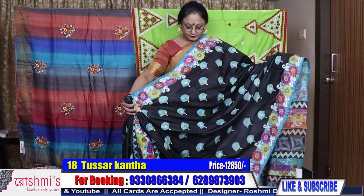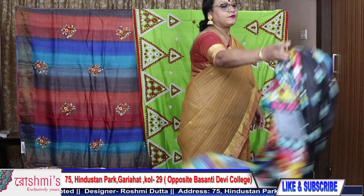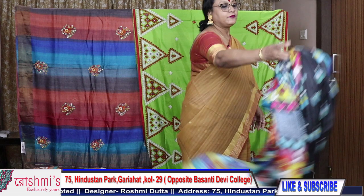You can understand why saree prices are rising — just see the volume of work and the quality of work also.